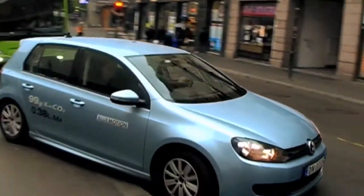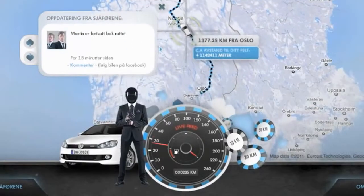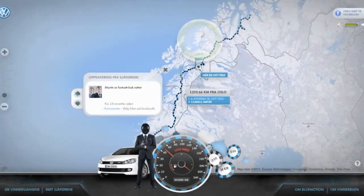When all bets were placed, we headed off north. We broadcast the car's position, speed and fuel level to more than 50,000 Norwegians, following the event live on our campaign site.